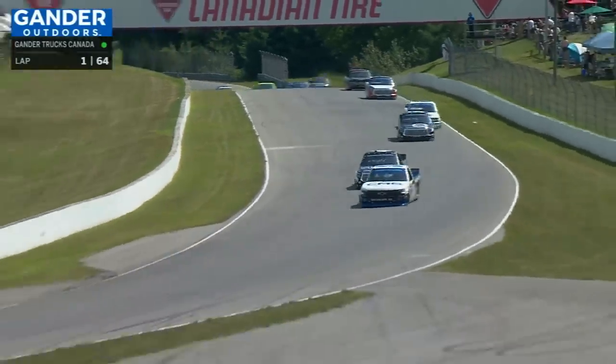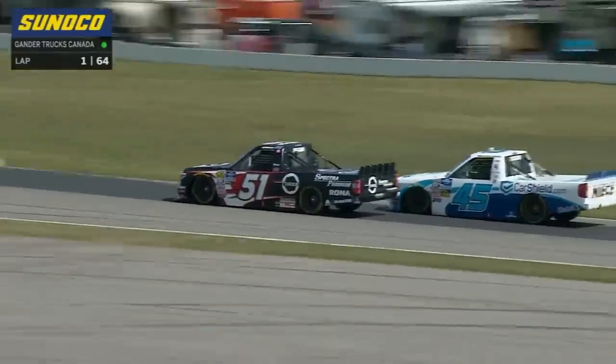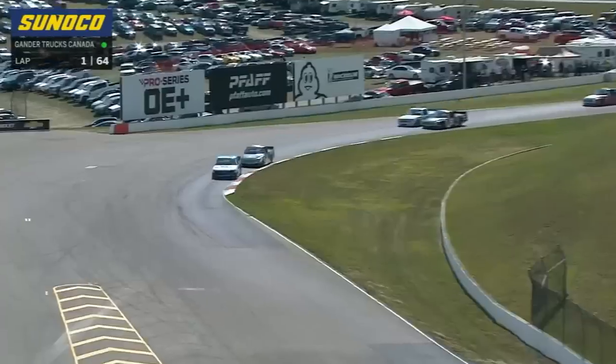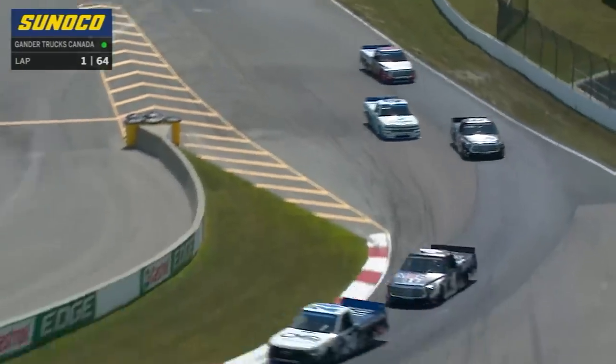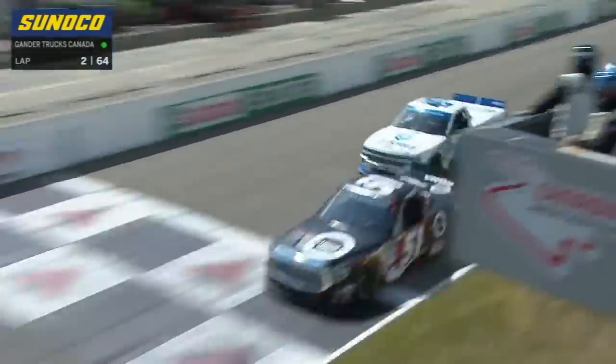Climbing up the hill and then crest to turns 8, 9, and 10. This sequence has provided so much drama at this race course in years past. We expect more of the same today — side-by-side with Ross Chastain and Alex Tagliani for third. Looks like Alex gave him a little bit of room. Ross stuck his nose up there for just a second.